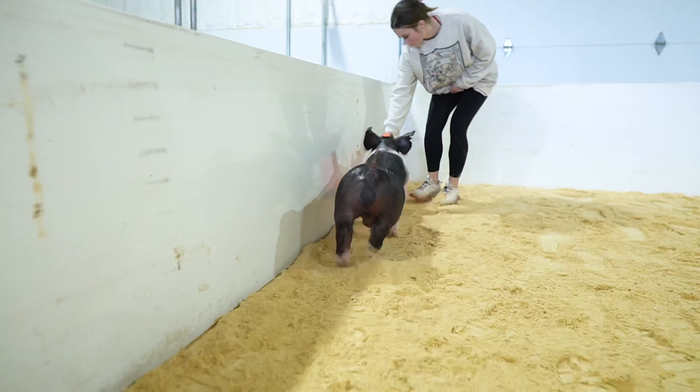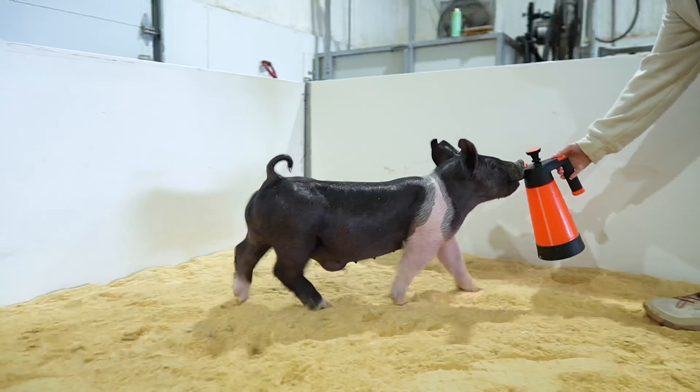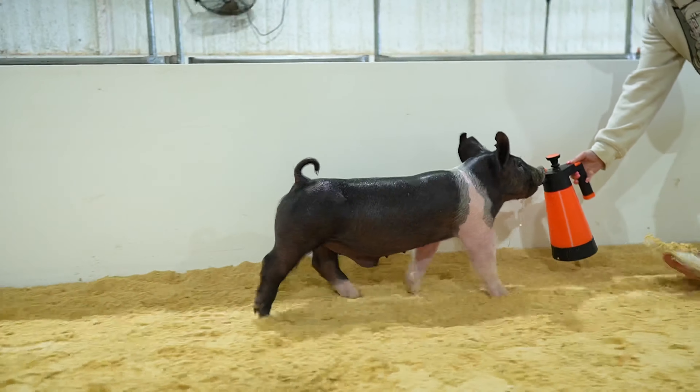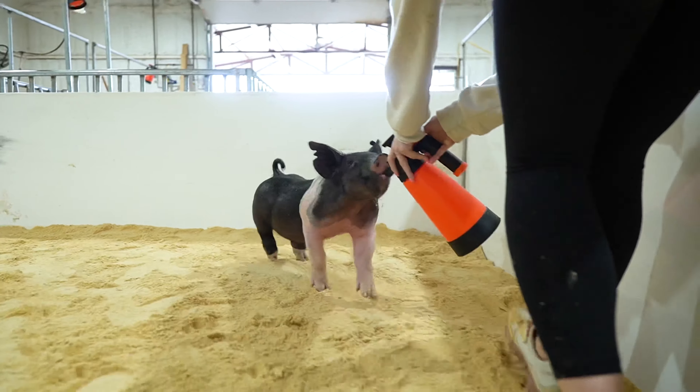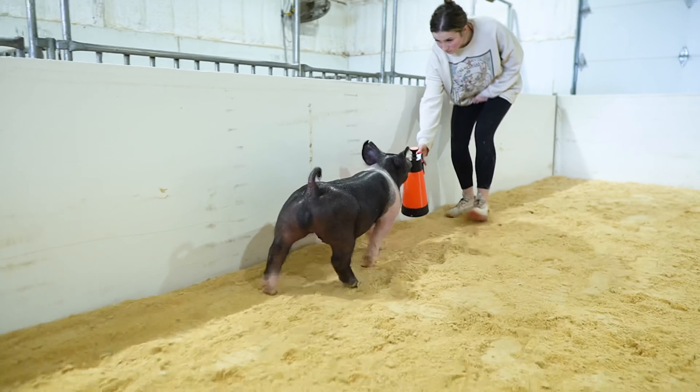6-9 has definitely been one of my favorite pigs to watch and grow up and develop in this group. Another 6-liter that exemplifies muscle and motion. This one's got all the power and shape and spread in the world, and at the same time, he does it in a really flexible and pliable manner.